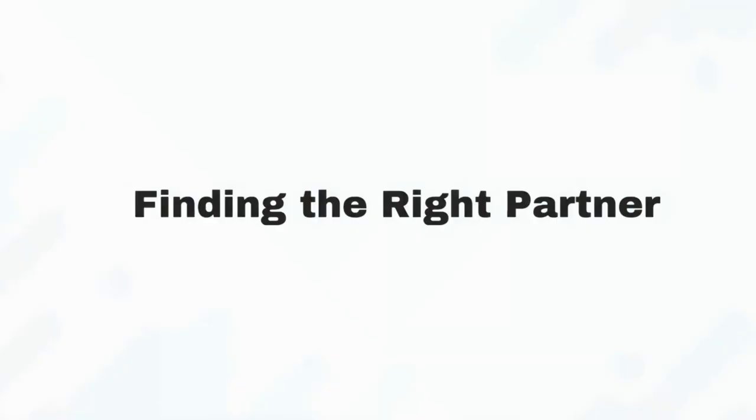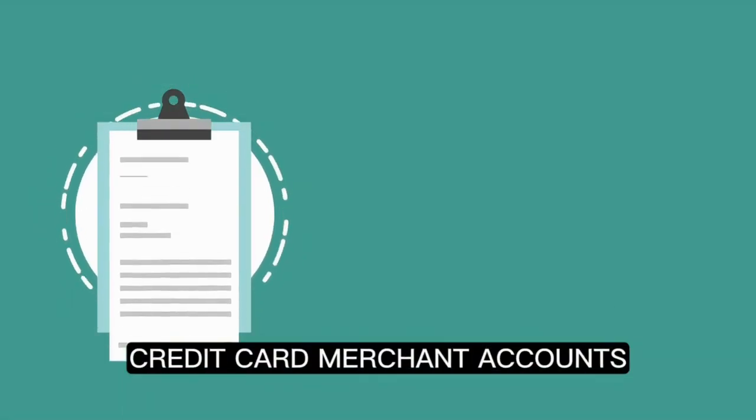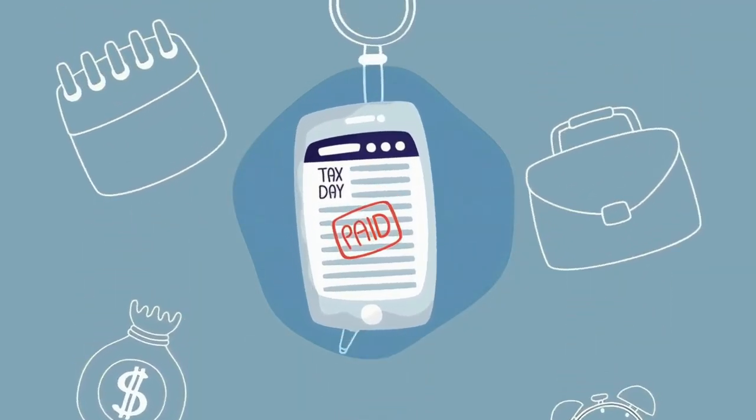Finding the right partner. Look for a provider specializing in payment gateway solutions with a proven track record in credit card merchant accounts. A reliable partner can be your greatest asset.